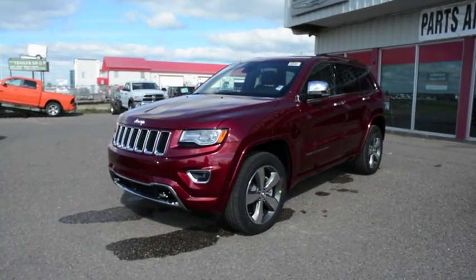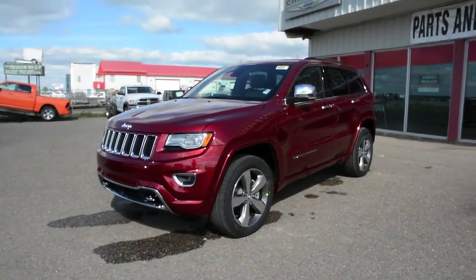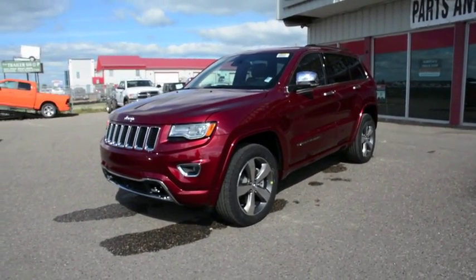Hey everybody, Brittany here over at Bonneville Dodge. Just here to show you this 2015 Jeep Grand Cherokee Overland we have on the lot. We're just going to take a quick walk around this vehicle today to show you some of the great features and options that this model has to offer.